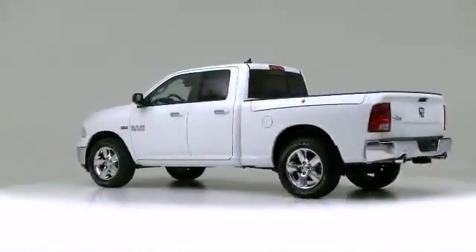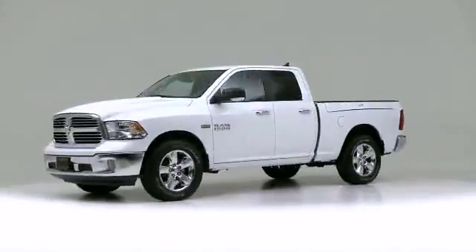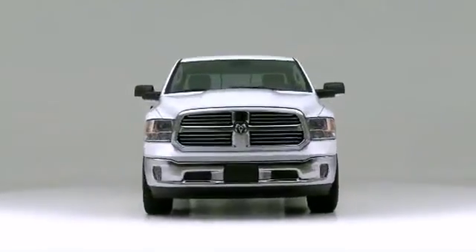The 2013 Ram 1500. It continues to dominate among high-performance vehicles.